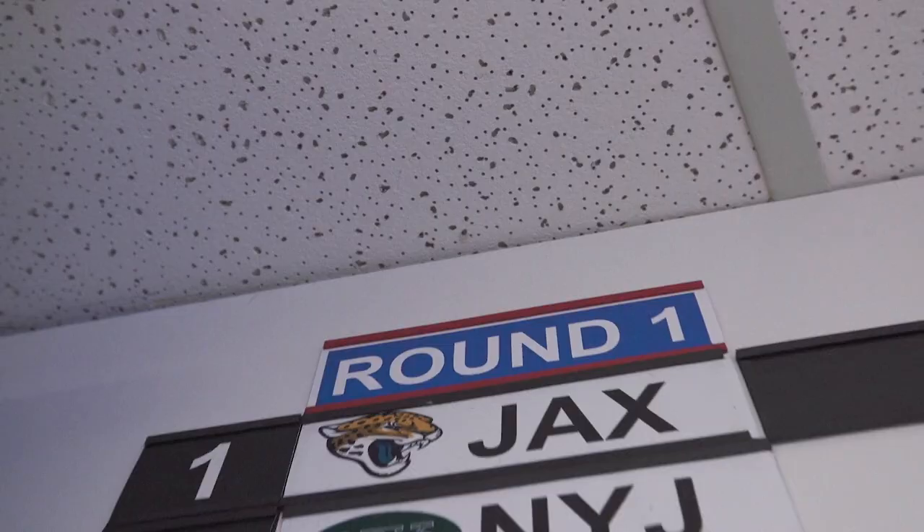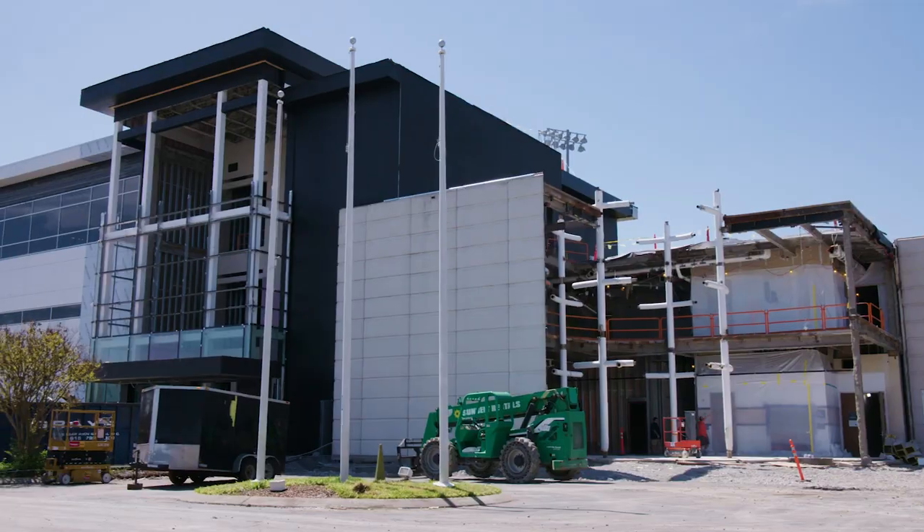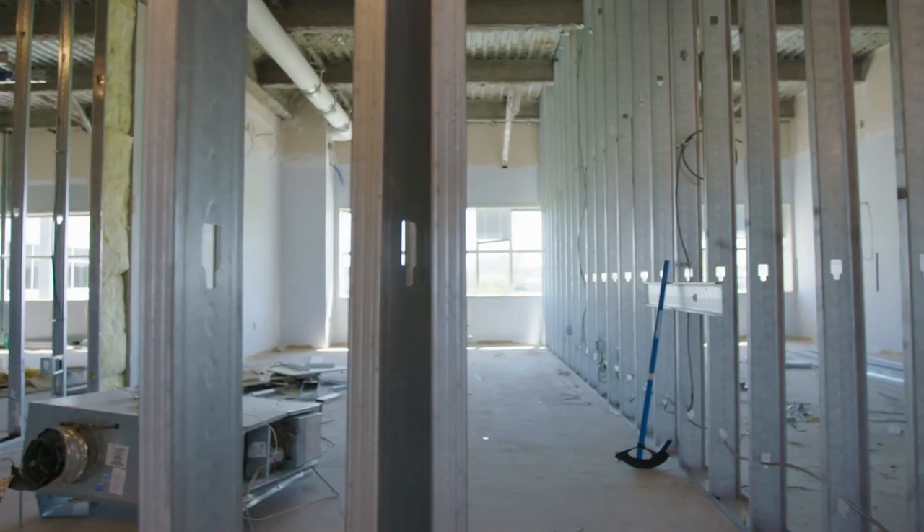Hey Titans fans, John Robinson here, going to take you inside our temporary draft headquarters. We're here in a temporary facility really because of the construction at St. Thomas, our permanent home.